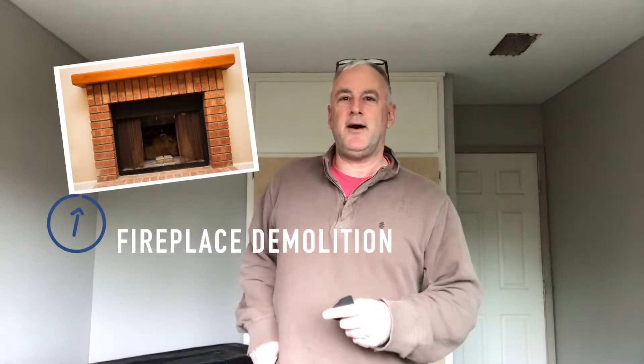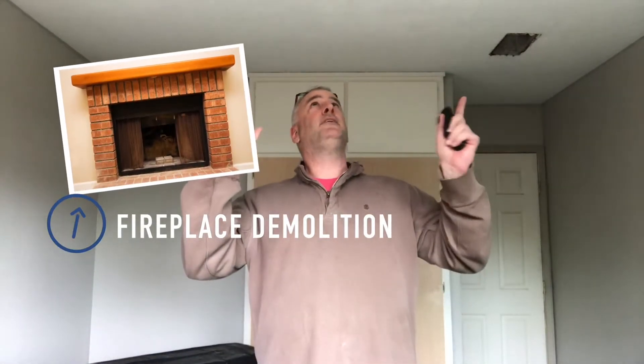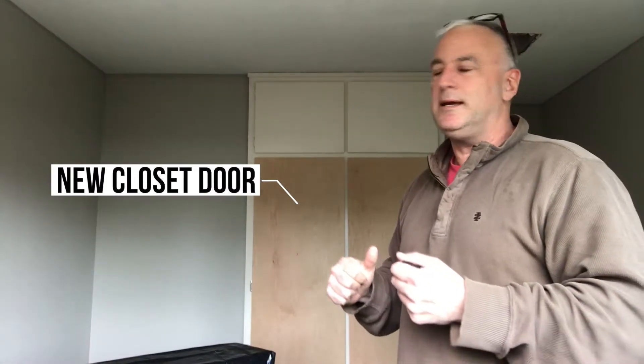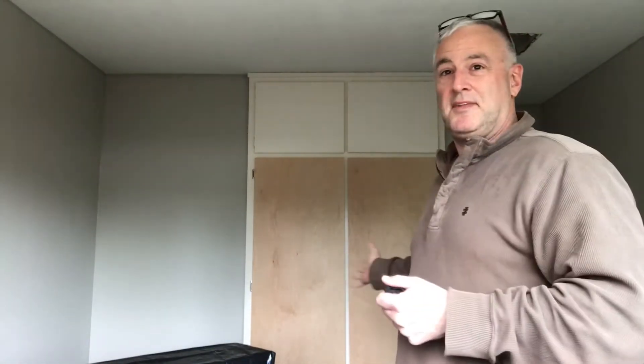You can probably hear the noise in the back — that's a fireplace being taken down. Almost every room had popcorn ceilings, so what we're doing is scraping out the popcorn texturing, smoothing it out, and then re-texturing it. They're also replacing little things, like this closet door that was missing — they fit in a brand new one, custom made.